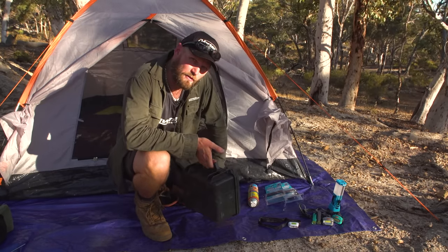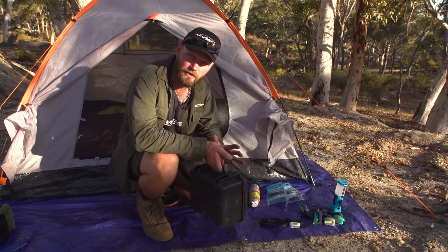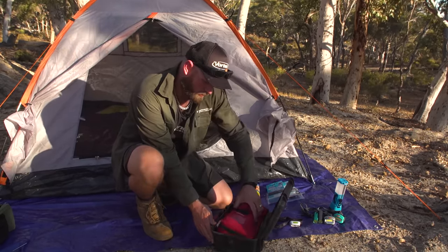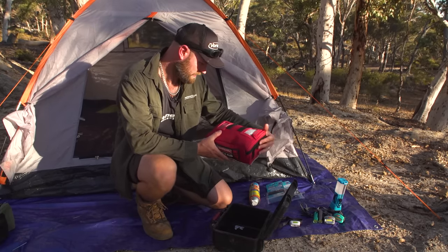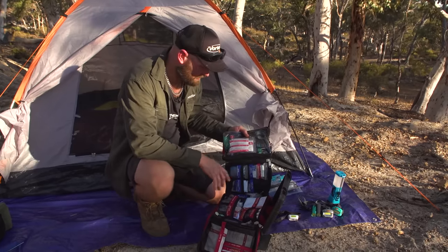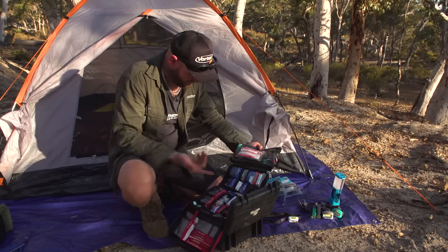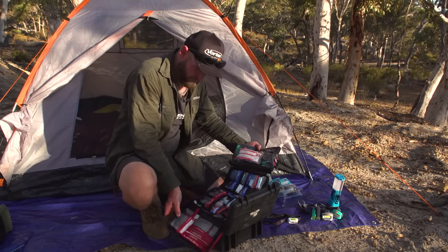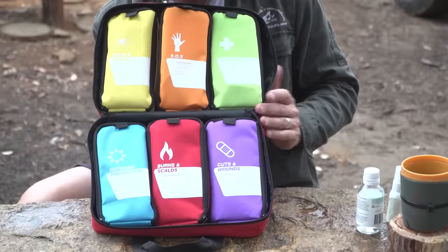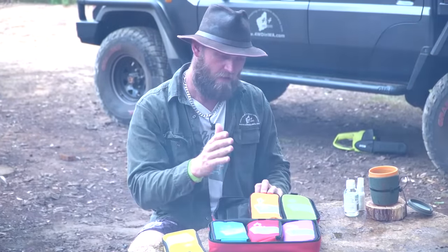First aid: camping stores do not do a decent first aid kit. You're better off going to a proper source like St John's in Australia — that way you know it's good stuff. This one is from survival.net.au — one of my favorites. It has everything labeled so even a stranger who doesn't know your kit can open it and find the gloves, the skin cleaning wipes, the wound dressings. I have another first aid kit which you'll see on screen now — my second favorite. It's very easy to read, color-coordinated, and it also has my snake bite kit in it.